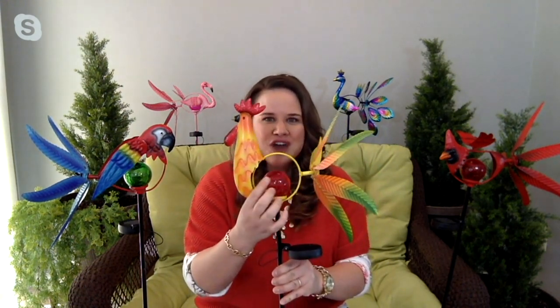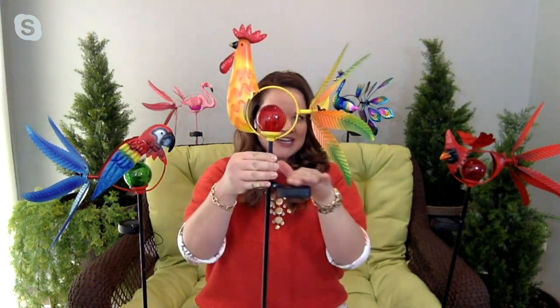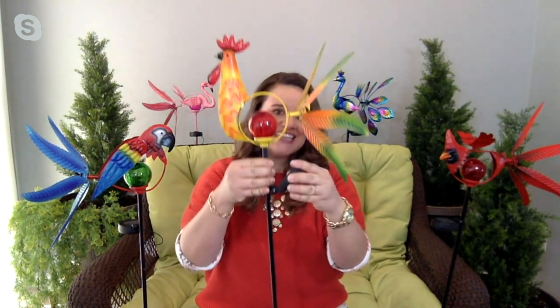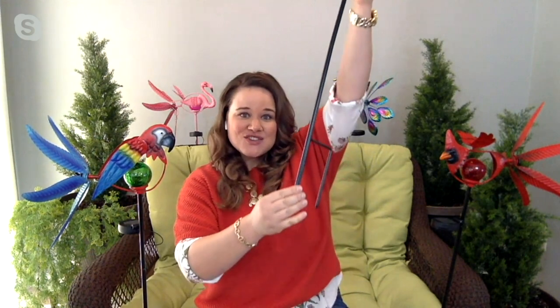Each one has a beautifully crafted bird with that crackled glass orb — and it is a light feature. It charges by day because there's a nice solar panel that is adjustable so you can get the best sunlight throughout the day. It's attached to a stake, so when you put it into the ground, it's not going to go anywhere.